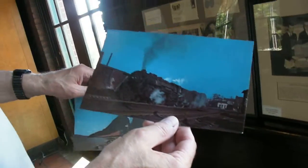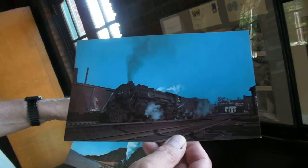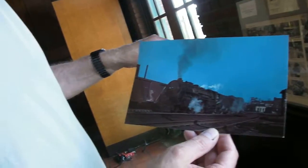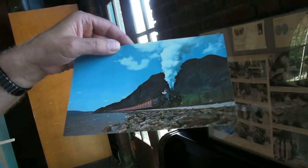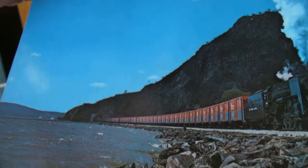And here's a steam locomotive going through Hudson. Oh, this is Hudson itself — I know there's a lot of tracks through there. And this is just north of Cold Spring — that's Breakneck Ridge. There's the tunnel right there.